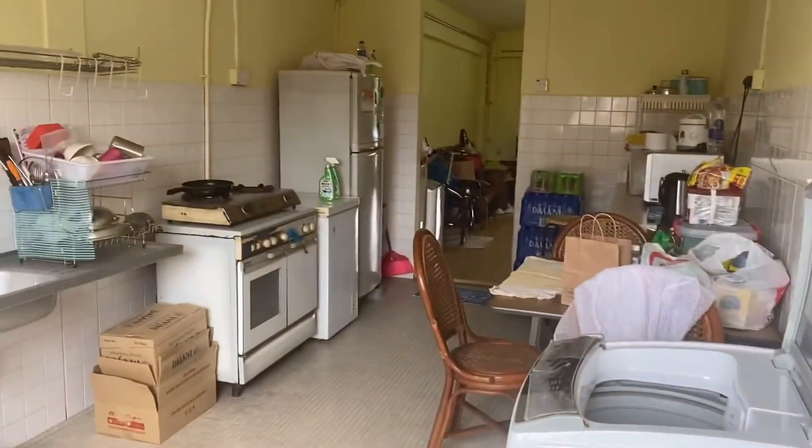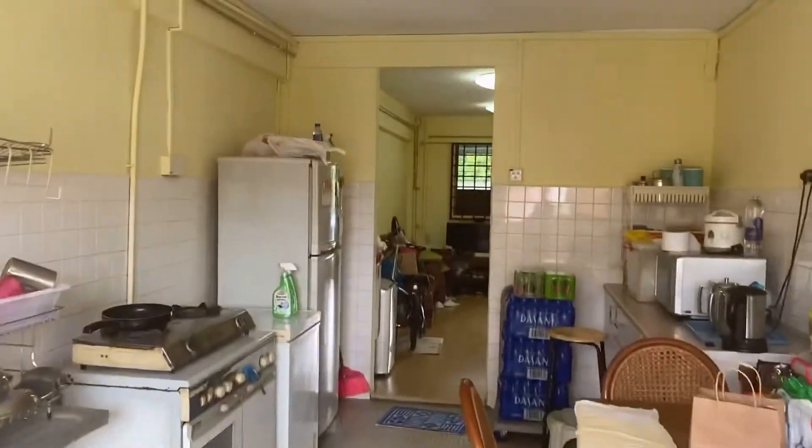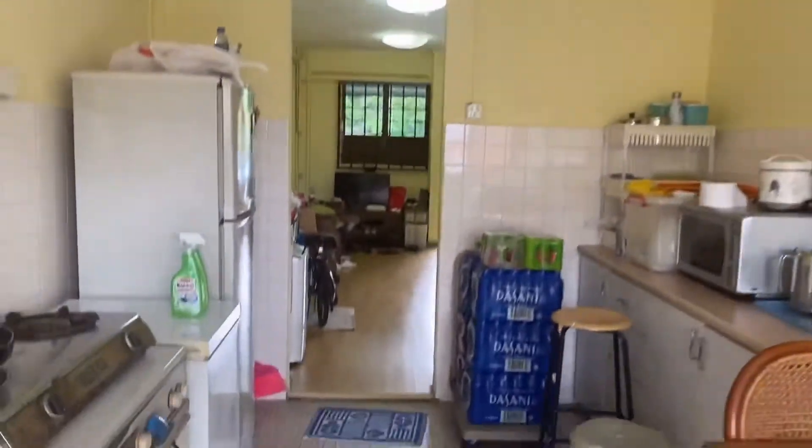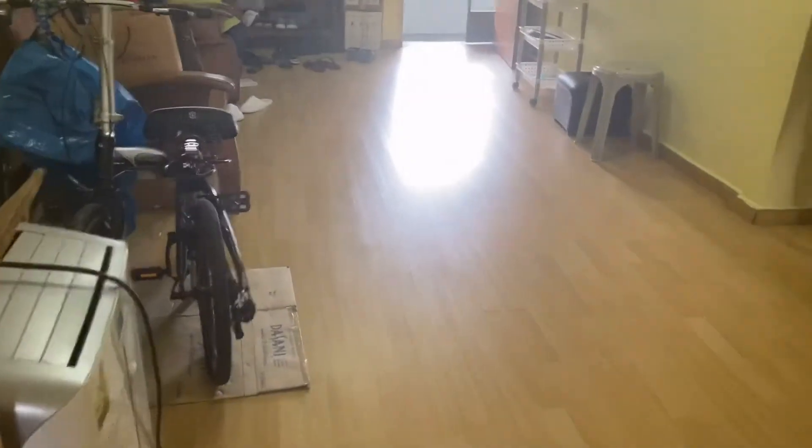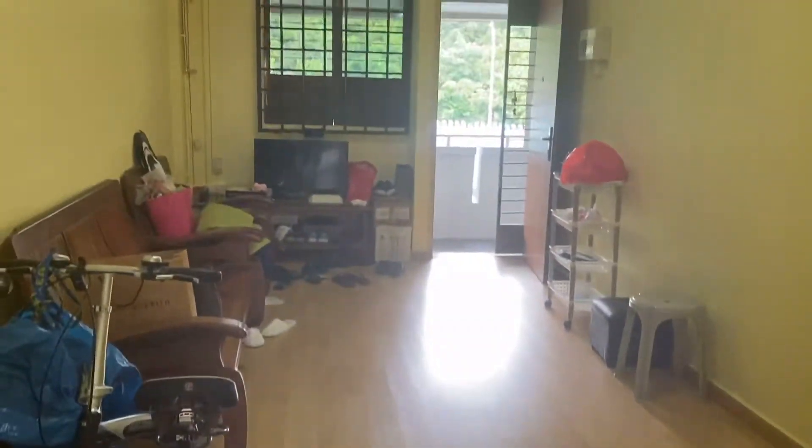This is a common bathroom — you can see it's very spacious. If I were to do some renovation, I could make it super nice. The flooring has also been done up, quite nice also.